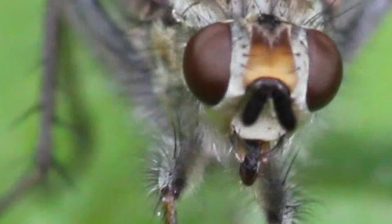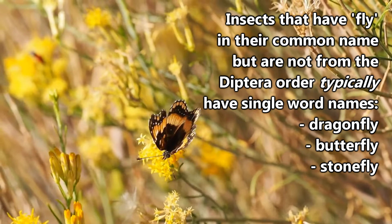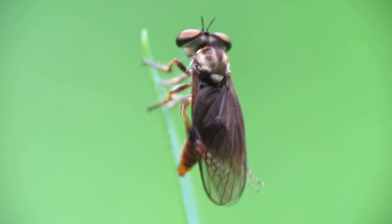Usually when looking at common names of flies, true fly names are formed by two words such as botflies, houseflies, and deerflies. Animals that have fly in their name but are not true flies are usually named with single words such as dragonflies, butterflies, and stoneflies. Of course, trying to remember all the true flies would be pretty difficult, as they are one of the largest orders of insects, and there are guessed to be more than 100,000 kinds of flies all over the world.